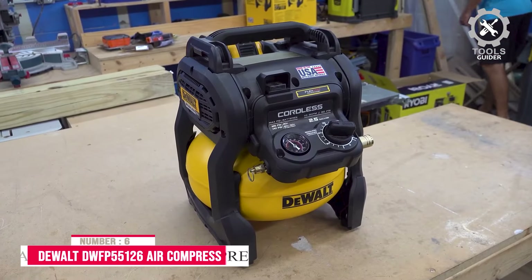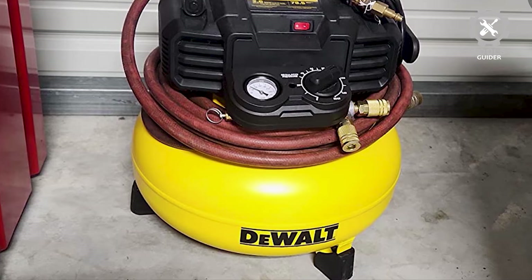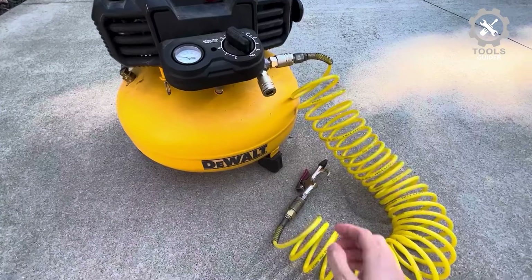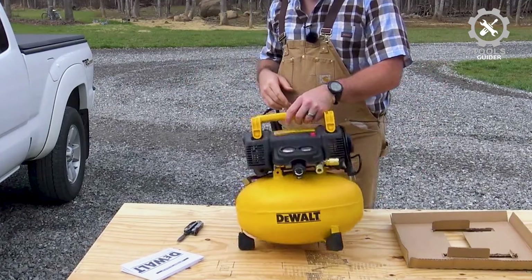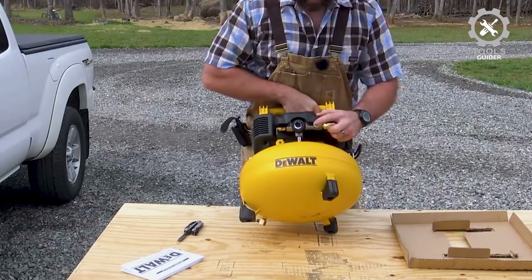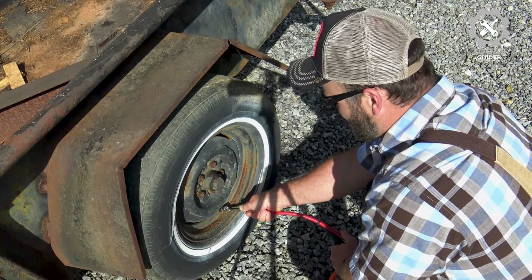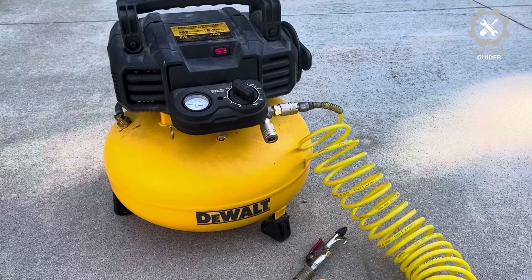Number 6: DEWALT DWFP55126 Air Compressor. The DEWALT DWFP55126 Air Compressor supports various pneumatic and air tool applications. This air compressor has a 2.6 SCFM delivered at 90 PSI, allowing a long tool run time and quick recovery. These specifications give this air compressor great portability and superb longevity. Furthermore, this air compressor has a highly efficient motor that starts quickly, even in cold weather.